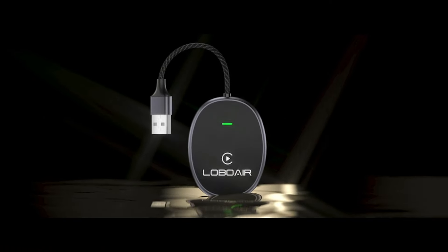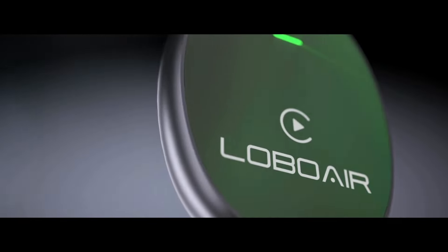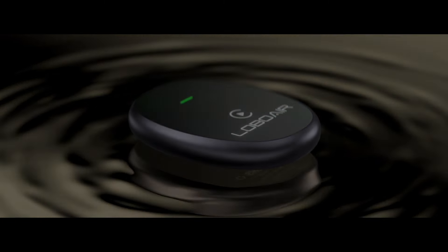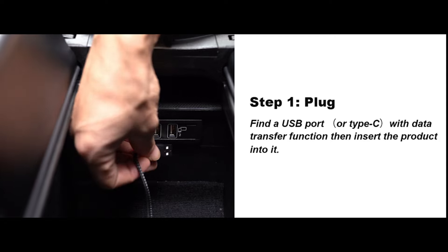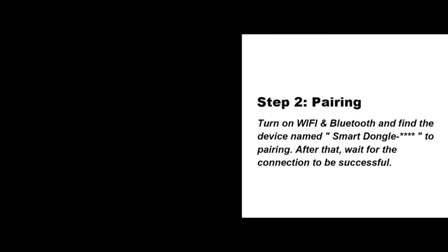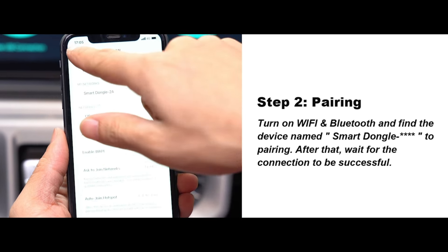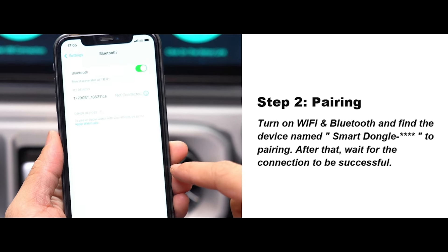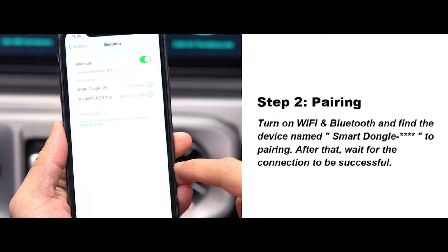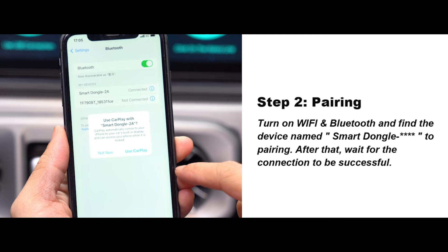Number 7. Experience the ultimate convenience with the Android Auto Wireless Adapter. Effortlessly convert your OEM factory-wired Android Auto car into a wireless system with plug-and-play simplicity. Enjoy seamless connectivity without the hassle of cables, enhancing your driving experience with easy setup. Streamline your journey and stay connected on the go with this sleek black adapter.